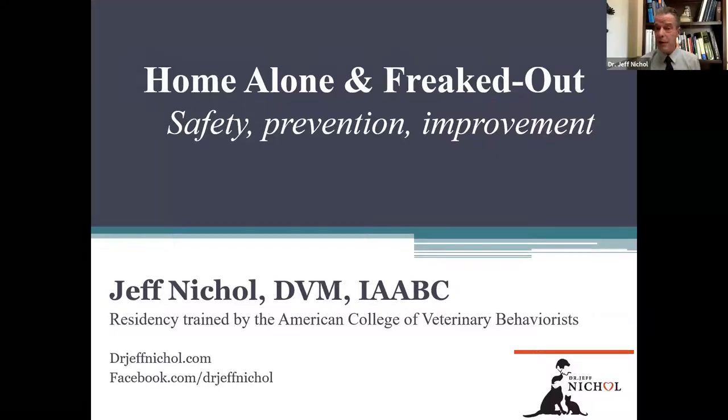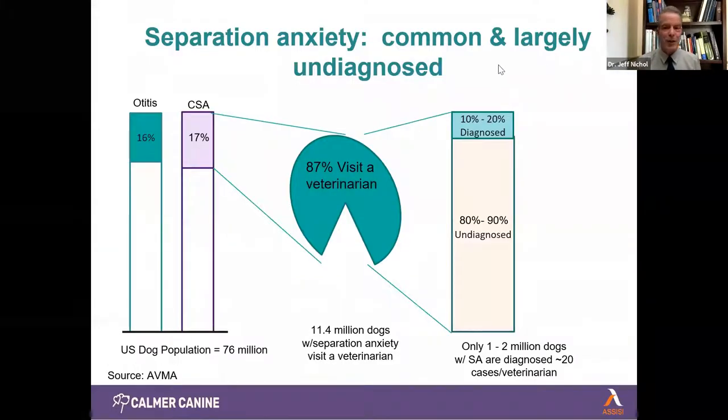Thank you very much. I'm so glad people are attending a webinar like this because this is a real important problem — not just because of the distress that pet parents feel when they get home to find disasters, but because the great majority of these cases go undetected by their person, and this is a great source of distress for the pet. General practitioners, you don't have to be a veterinary behaviorist to do a good job with these.